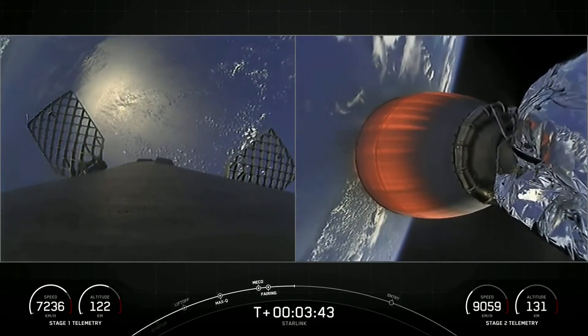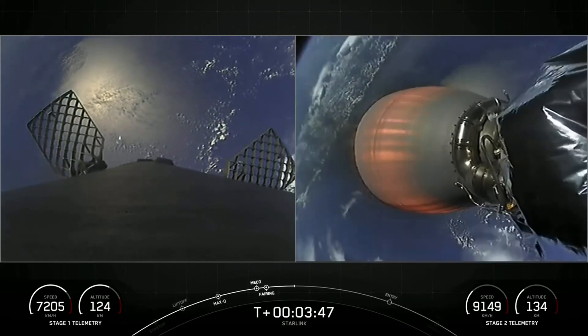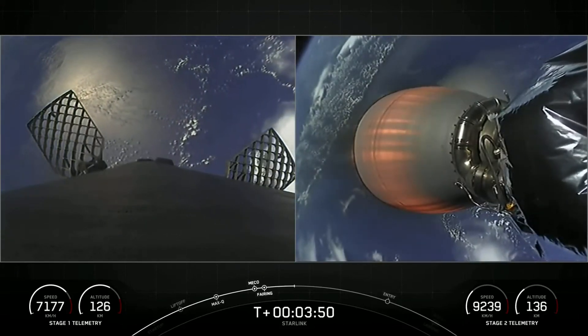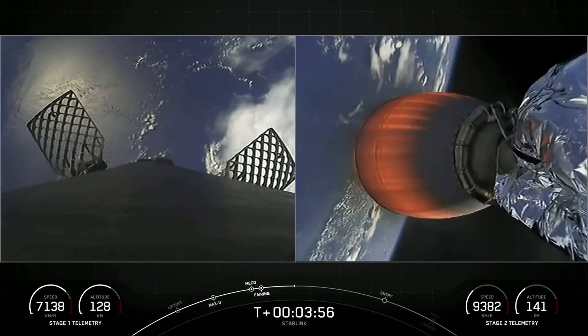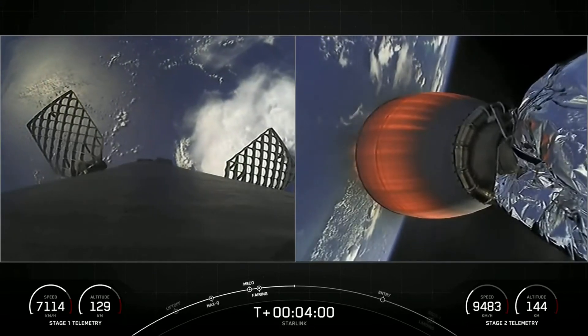So far burn performance looking normal, right down the middle on both vehicles. On the left-hand side of your screen you can see our first stage — it's transitioning, getting the engines and the heat shield pointed down for re-entry.